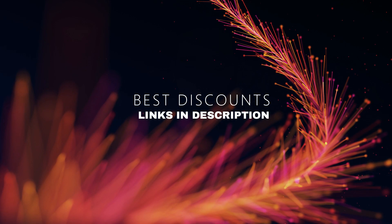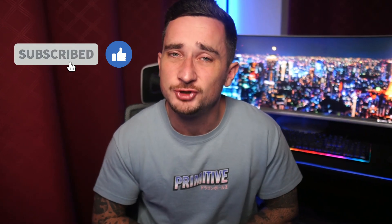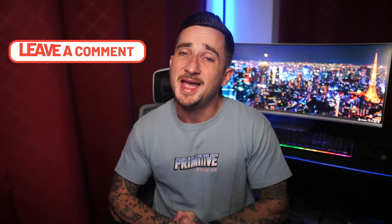You can find authentic discount links for these VPNs in the description below. That's it for this video — I hope you enjoyed it or found it helpful. If you did, please consider subscribing and dropping a like, and leave any questions in the comments below.